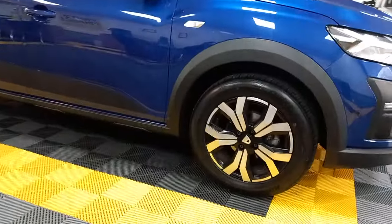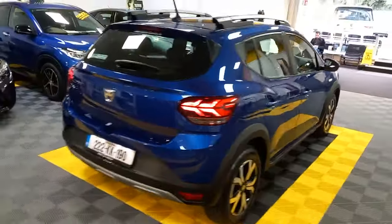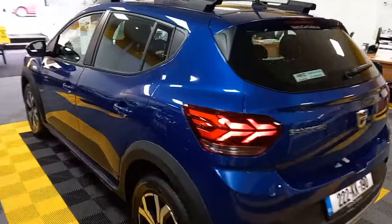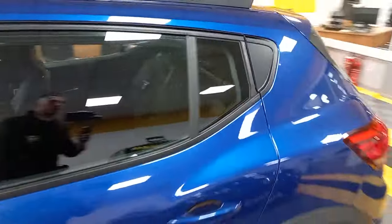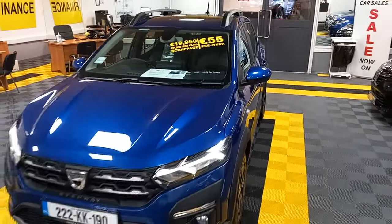The vehicle is fitted with alloy wheels. We have just given this vehicle a service, and it's sold with the remaining balance of a three-year warranty from new. No need for any NCT in this vehicle till 2026. As you can see here, body and paintwork in immaculate condition.